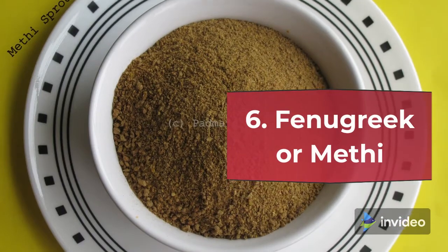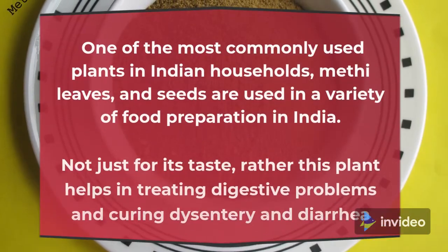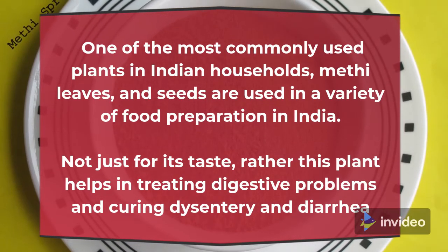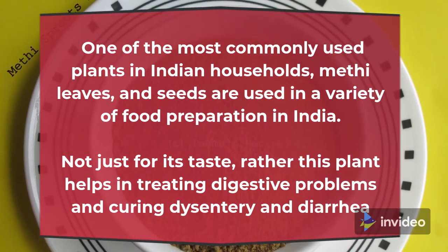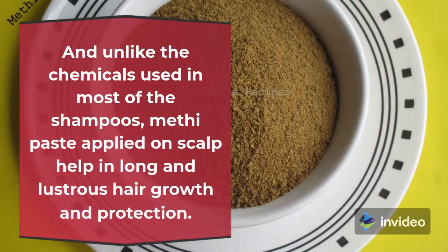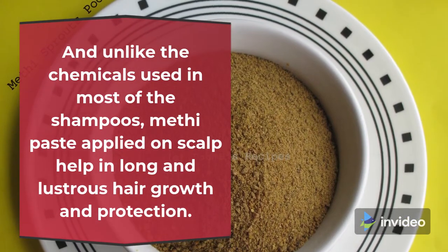6. Fenugreek (Methi). One of the most commonly used plants in Indian households, Methi leaves and seeds are used in a variety of food preparations in India. Not just for its taste, this plant helps in treating digestive problems and curing dysentery and diarrhea. Unlike the chemicals used in most shampoos, Methi paste applied on the scalp helps in long and lustrous hair growth and protection.